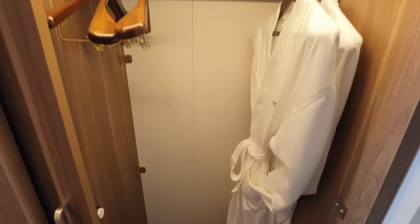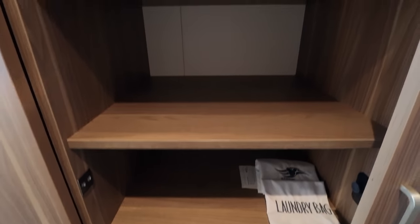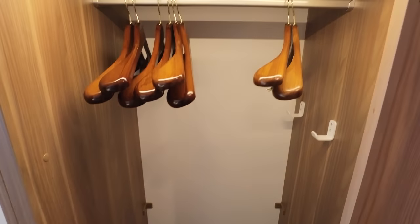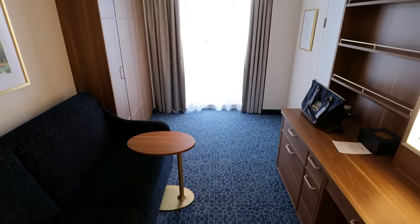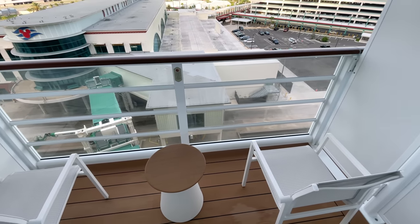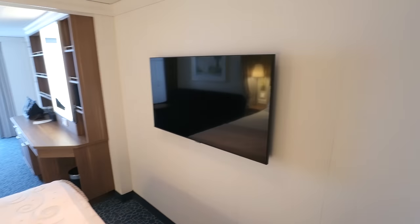Meanwhile, ample storage continues at the closet, with one of two hanging bays, a central tower of shelves with a safe, and a second hanging zone. As a longer cabin variety, there is even enough room for a sofa, in addition to a Murphy bed, before reaching the balcony, which is deep enough to stretch out a little. And of course, no modern cabin is complete without a large flat-screen television.